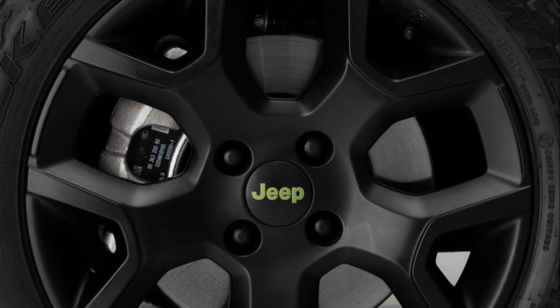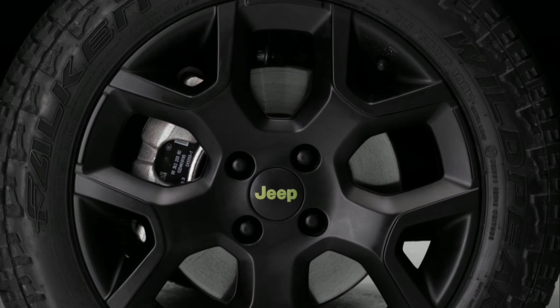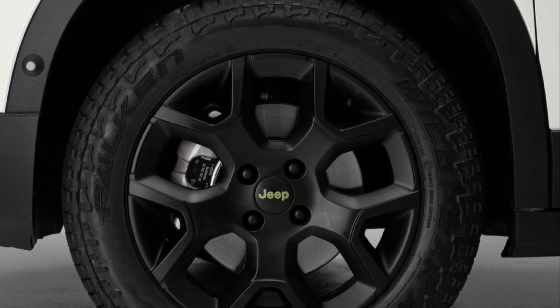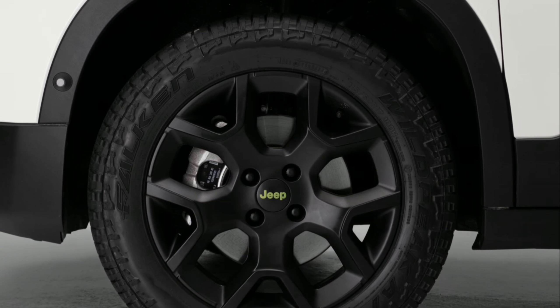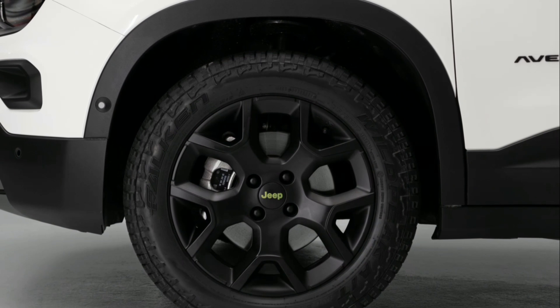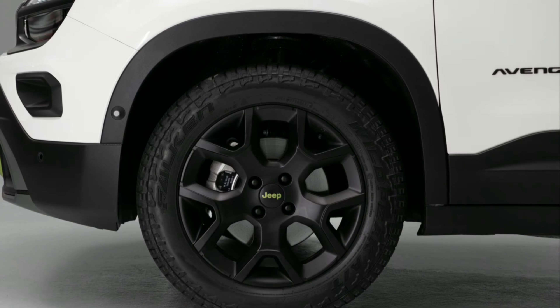Standard M Plus S tires provide reliable traction in various weather conditions, with optional all-terrain 3PM SF tires available for enhanced grip on challenging terrain. The rims will also be black, to ensure aesthetic quality over time regardless of the terrain and driving contexts in which it is used.